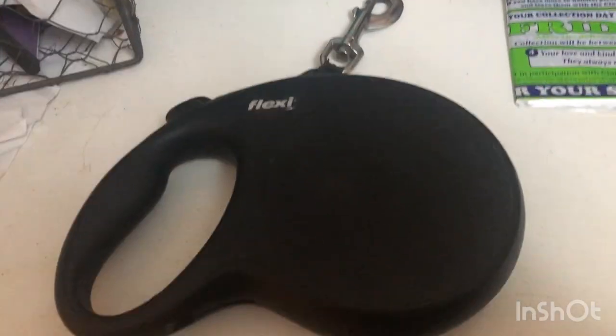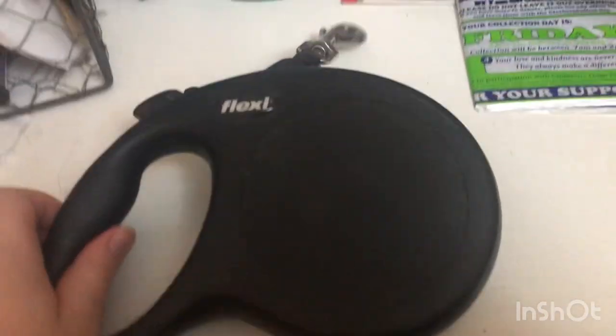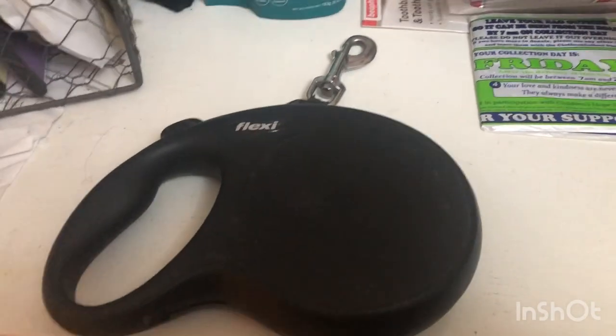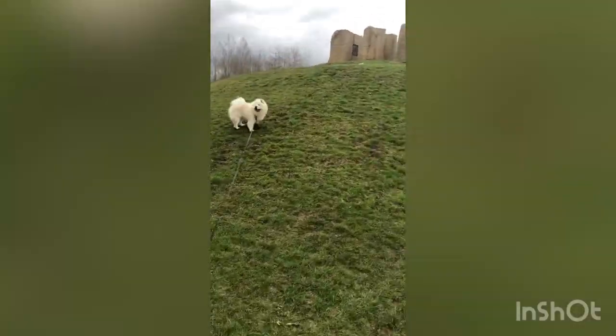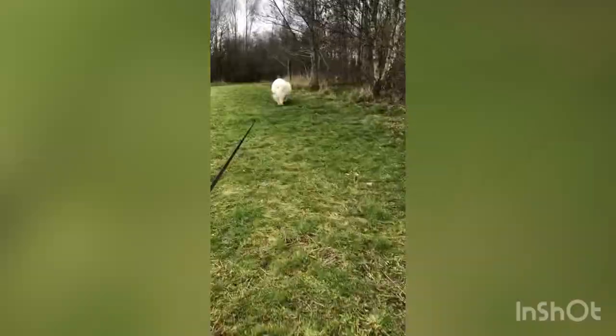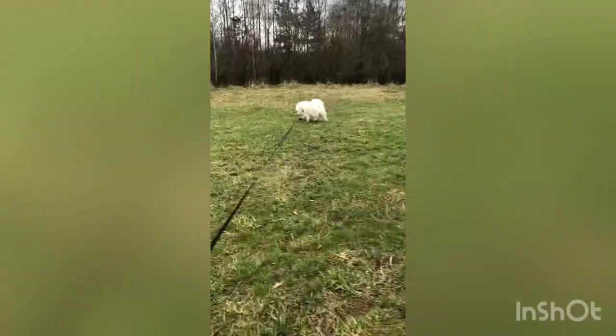This is one of the flexi extendable leads. It holds up to 50 kilograms and this one's 8 metres. It's great because Charlie has a high prey drive, so it's difficult to let him off lead.